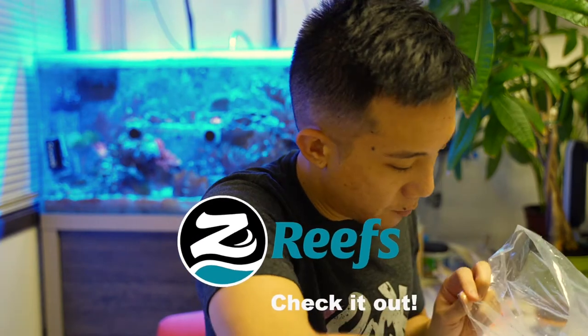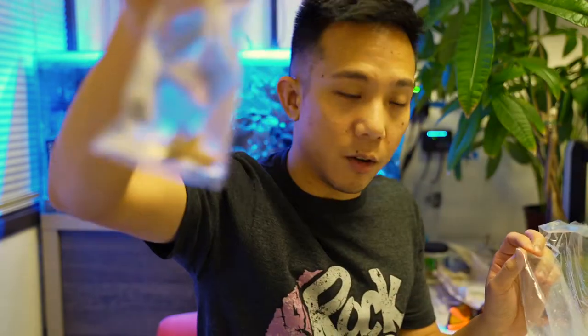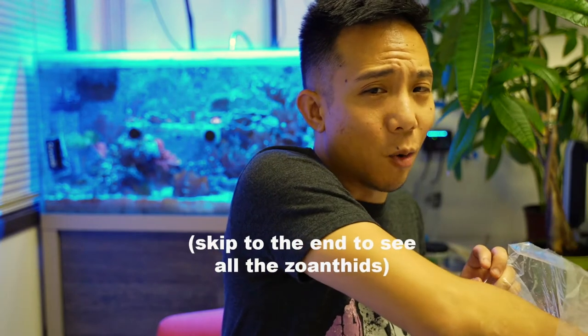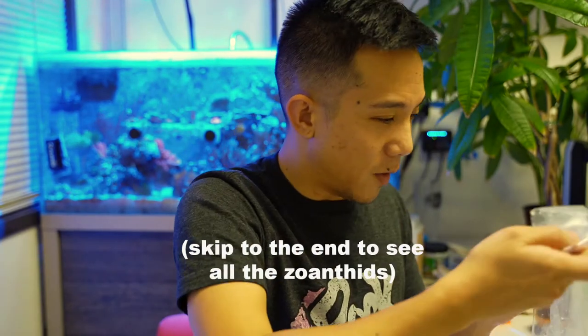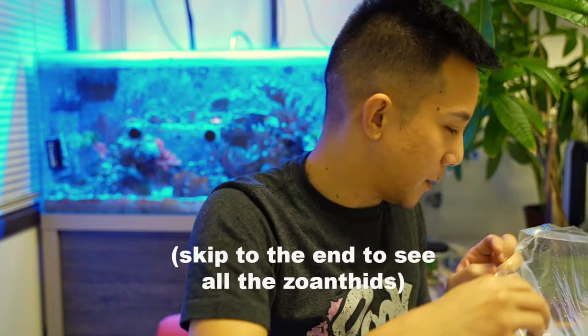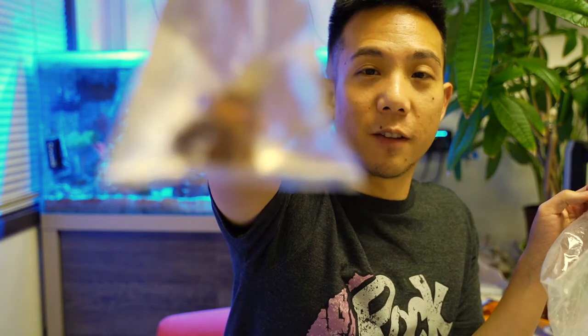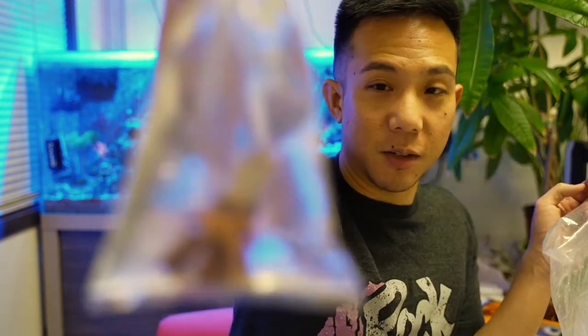Another zoanthid, another zoanthid — I think this one might be the purple people eater. It's not a really rare coral but it provides some nice contrast. Here's a fuzzy acro from Aura — well, not from them, but this is one of their corals — and yeah, this is really cool.